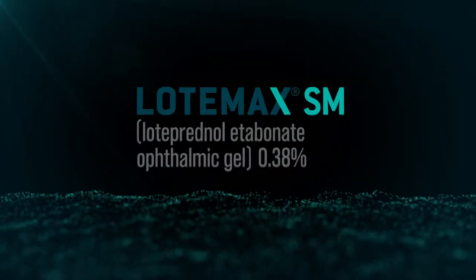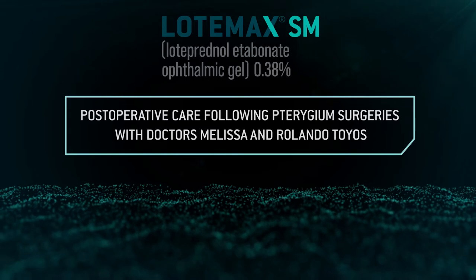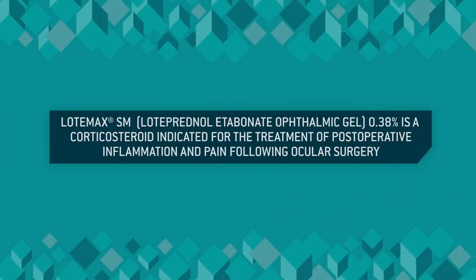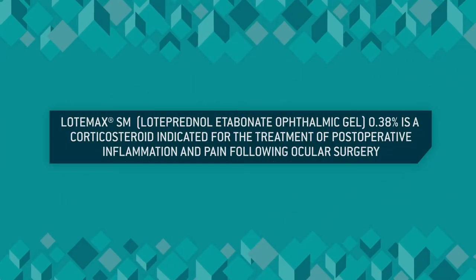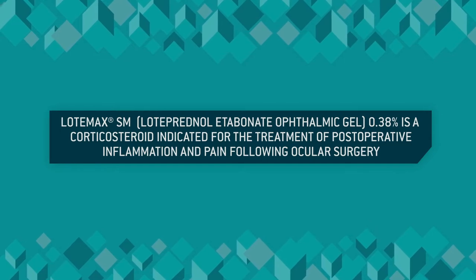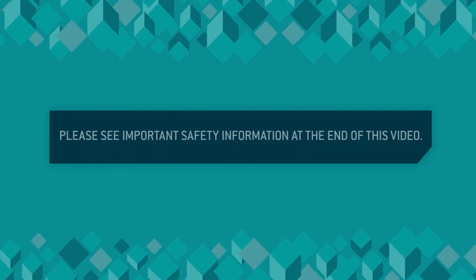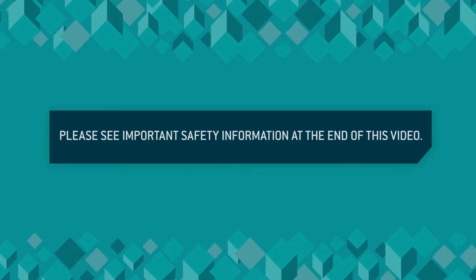Post-operative care following pterygium surgeries with doctors Melissa and Rolando Toyos. Lodamax SM, loteprednol etabonate ophthalmic gel 0.38%, is a corticosteroid indicated for the treatment of post-operative inflammation and pain following ocular surgery. Please see important safety information at the end of this video.